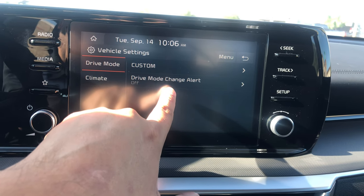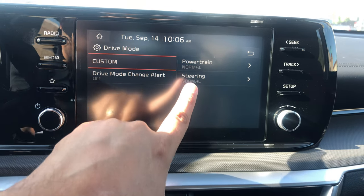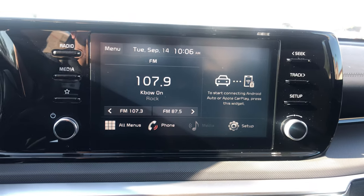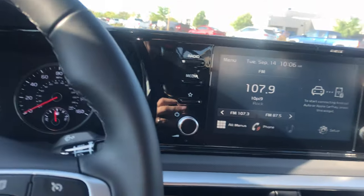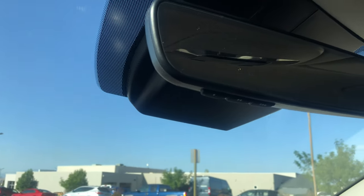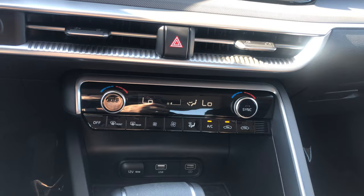In the setup menu under vehicle, you can manage drive mode change alerts and customize your drive mode — adjusting steering, powertrain, and other settings to your preference. The little house always takes you back. These cars are very easy to use — people love them and they really fly off the shelves. This is our last one available and I think there's an appointment on it this morning, so I wanted to get this video done early. You also have HomeLink right here, so if you have a garage door at home you can program it, which is really cool.